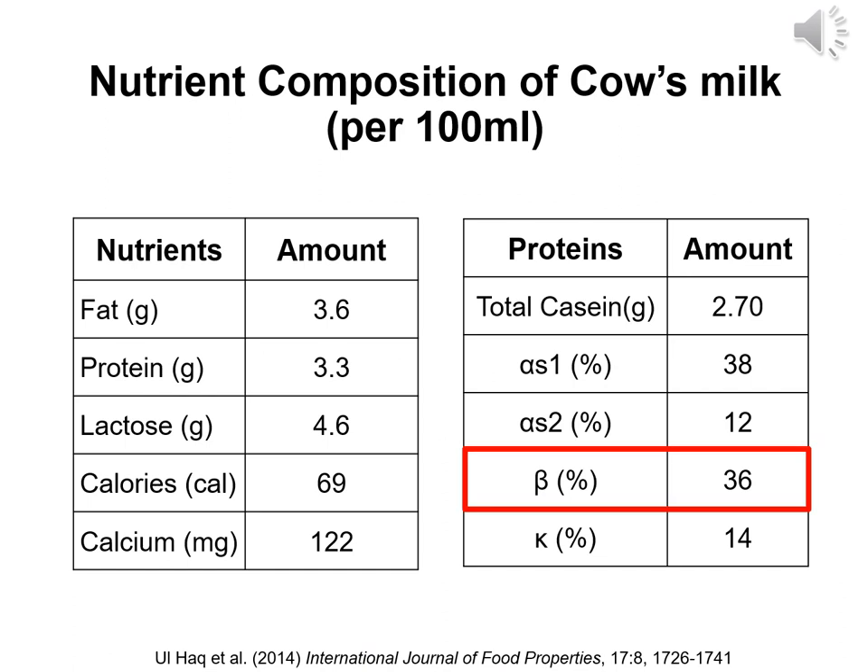This is the nutrient composition of commercially available cow's milk. There is 3.6 grams of fat, 3.3 grams of protein, 4.6 grams of lactose, 69 calories, and 122 mg of calcium. Out of the 3.3 grams of protein, 2.7 grams is casein. 36% of casein is beta casein, and there are two types of beta casein: A1 and A2.